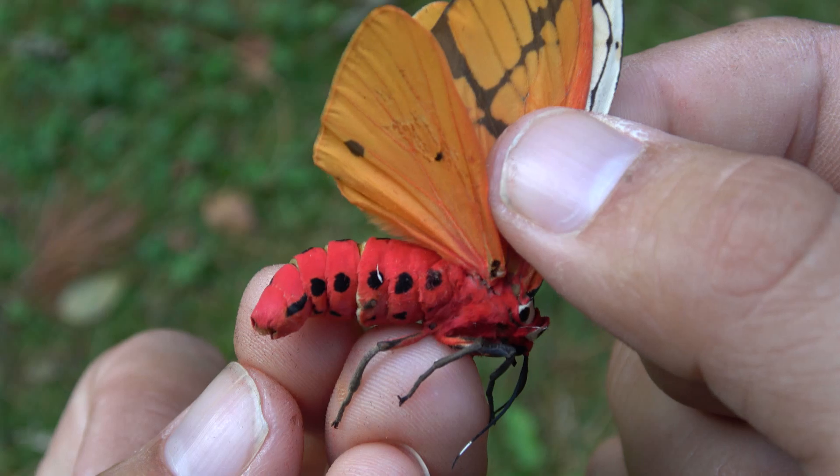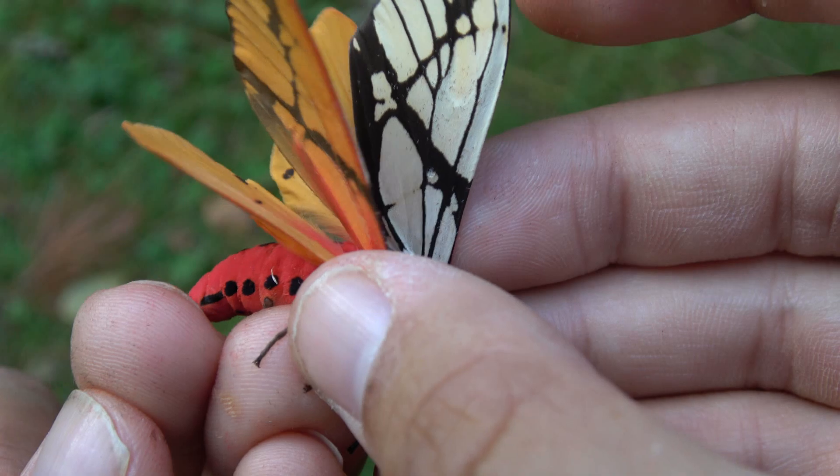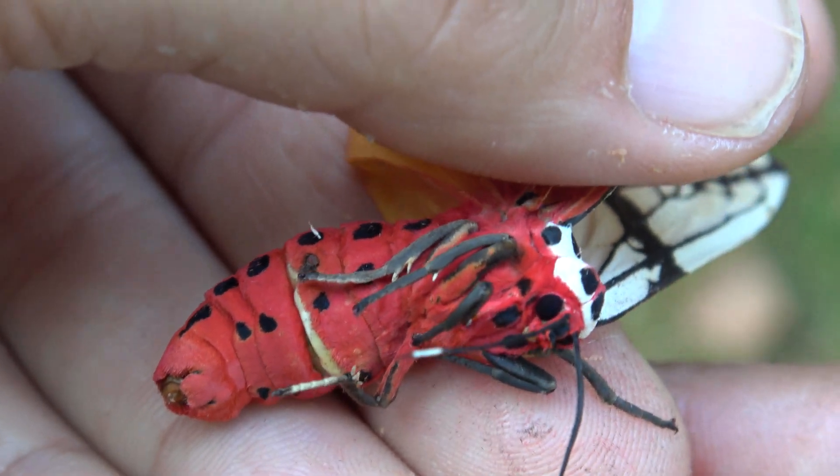Don't do this unless you have expertise the way I do. The base of the wings is actually safe to touch if we are very gentle. And this technique allows me to show you the body of the insect.